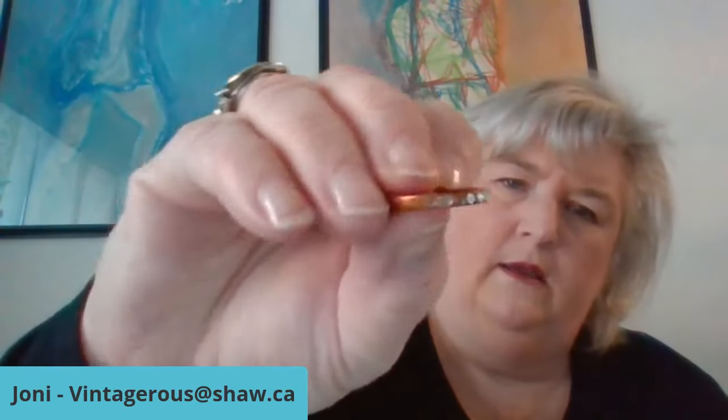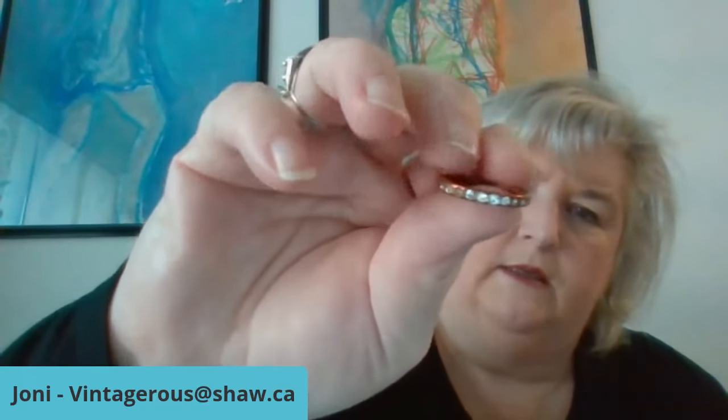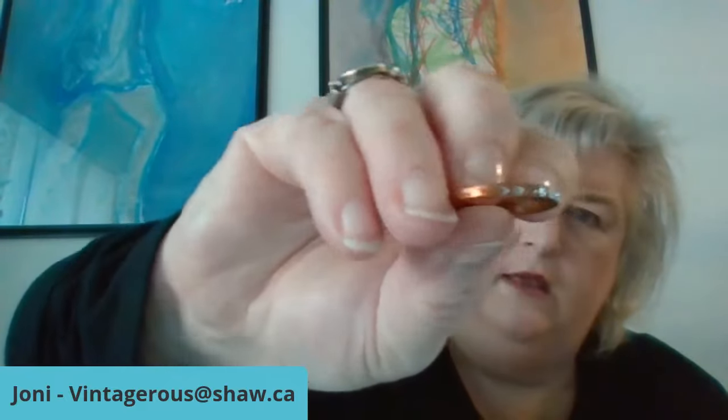The next one is a copper ring with some stones embedded in the band. Looking closely, it might be missing a few stones on either side — I'll need to get my loupe out to check. If it is missing stones, I do have some stones I could probably put in there.